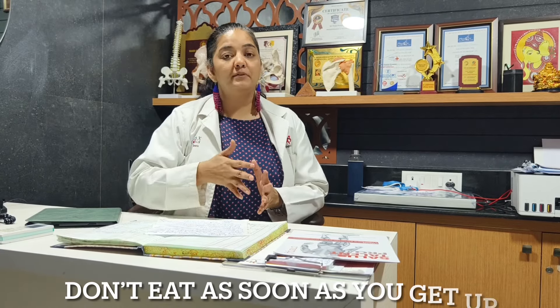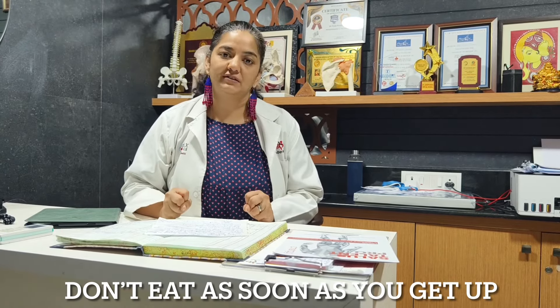Last but definitely not the least — make sure that you don't end up eating immediately as soon as you get up. For some time your stomach can be empty, and you can have just water. These are the 5 don'ts.